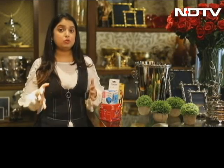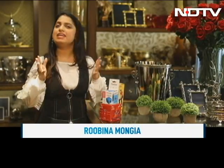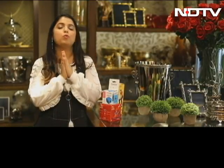Hello everyone, I'm Rubina Mongyan. This week on Market Watch, I have some unique tech for you — the tech, the gadgets that I did not know existed. And now that I have found them, I'm very excited to show them to you all.